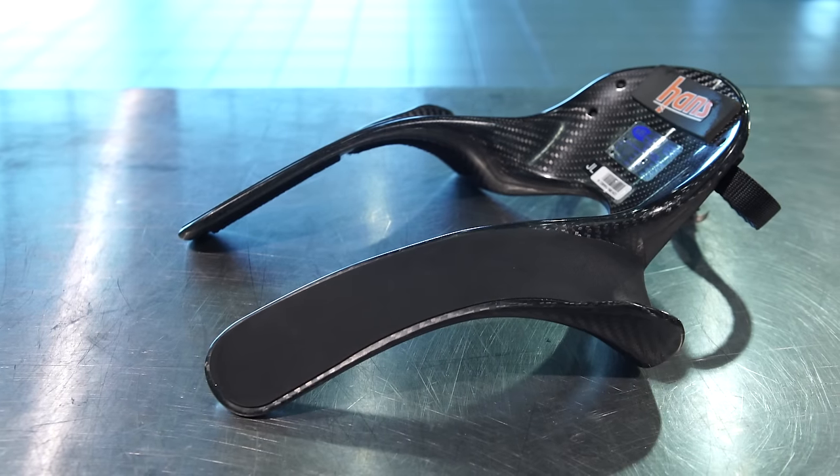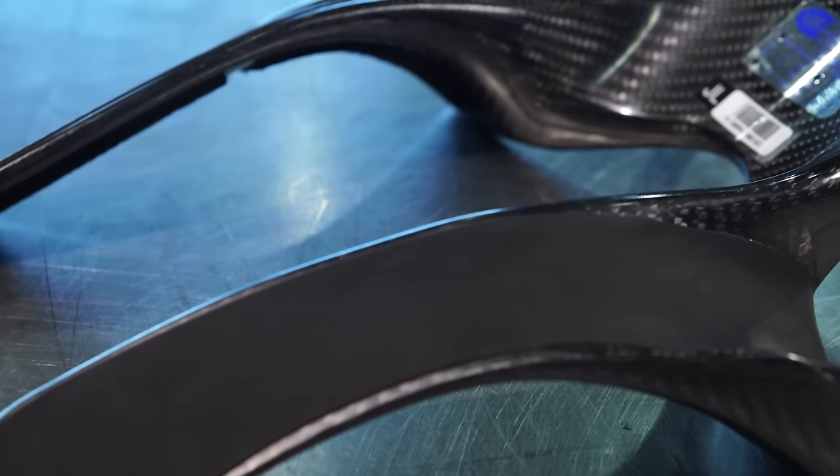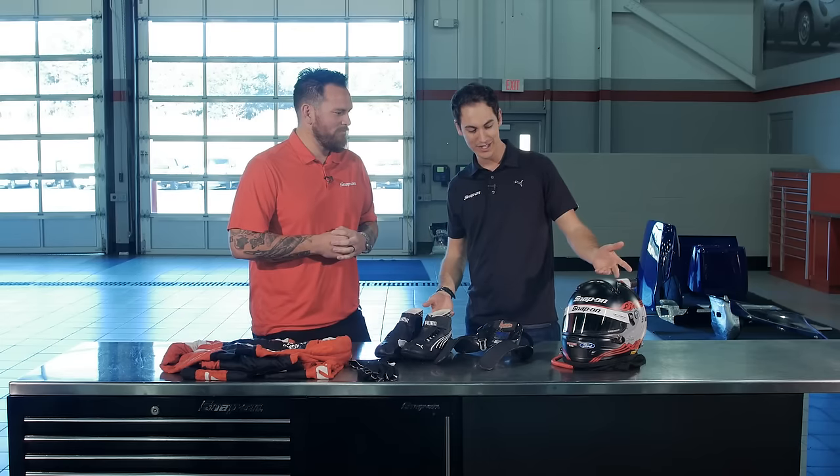The Hans device — this is a head and neck restraint. You put this around your neck, the seat belts go over it to hold it in place, and then you hook these up to the back of your helmet. So in a front impact, it keeps your head from slamming into the steering wheel. And then obviously the helmet — the Hans hooks to that.